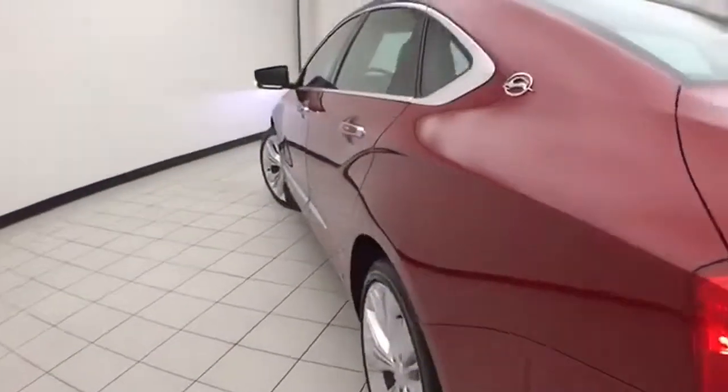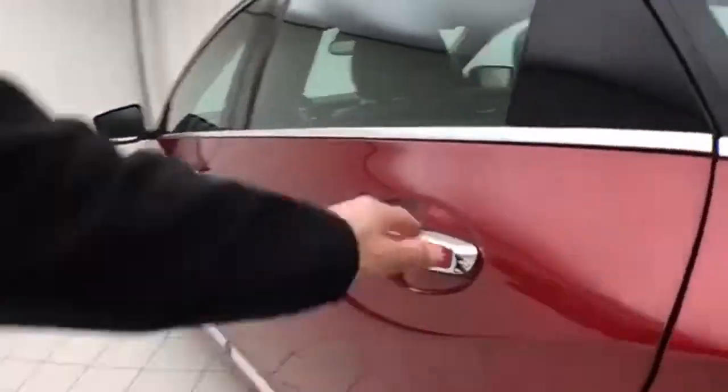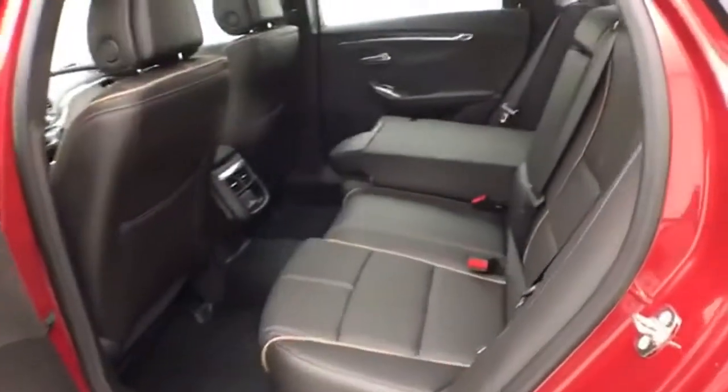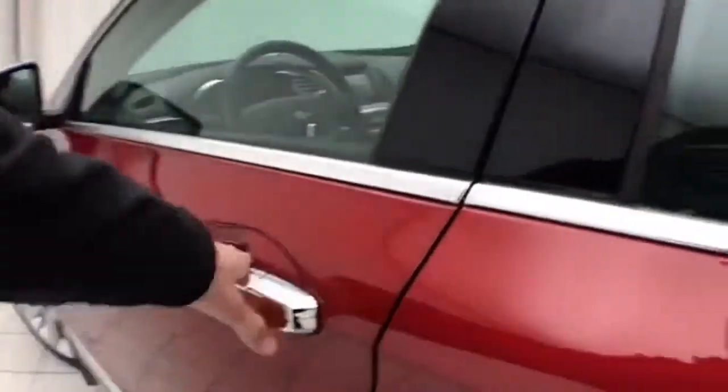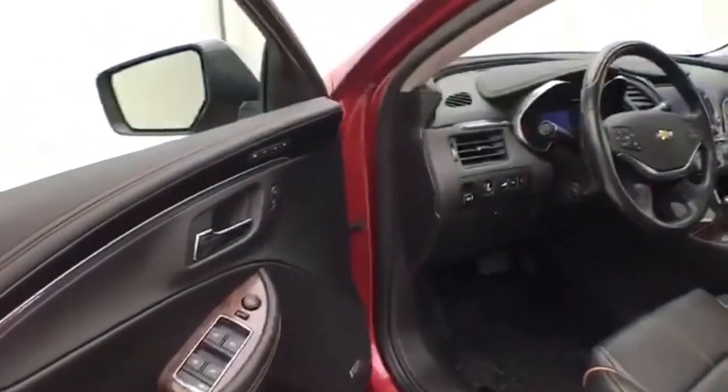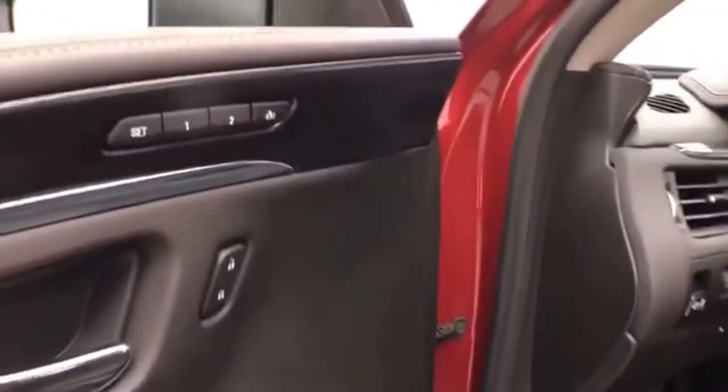Very clean — no dents or dings in the body. This LTZ has keyless entry with remote start, power windows, locks, and mirrors, along with memory settings for two drivers.